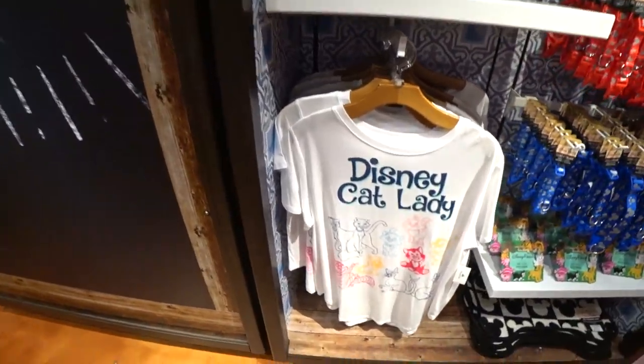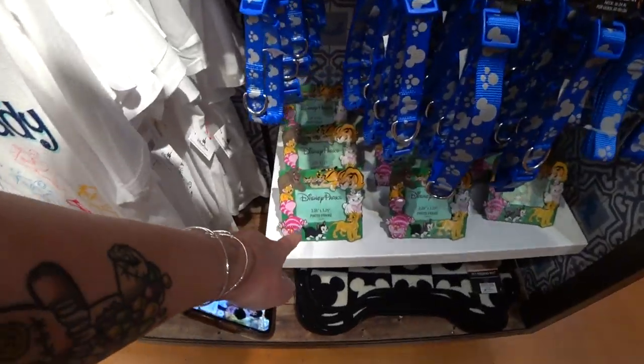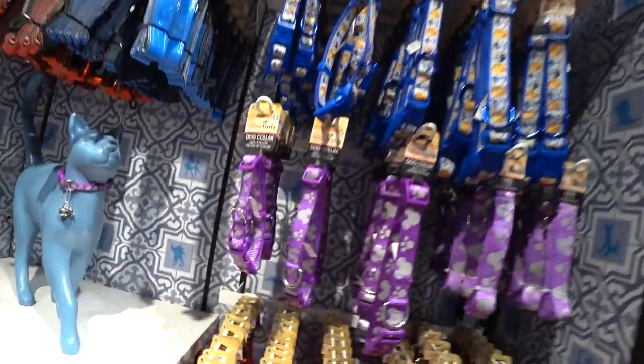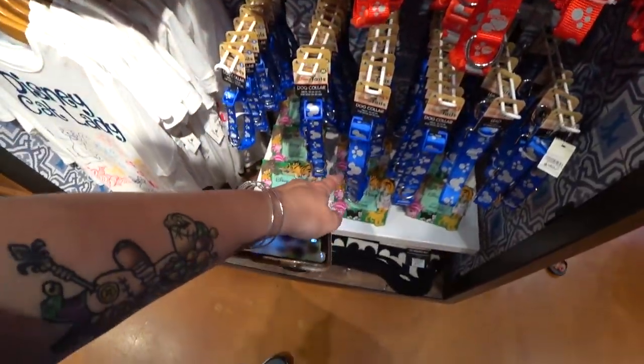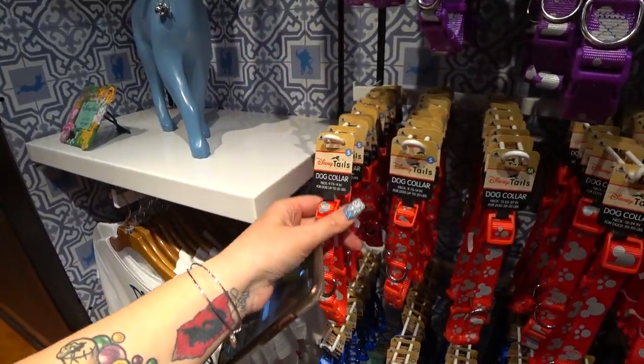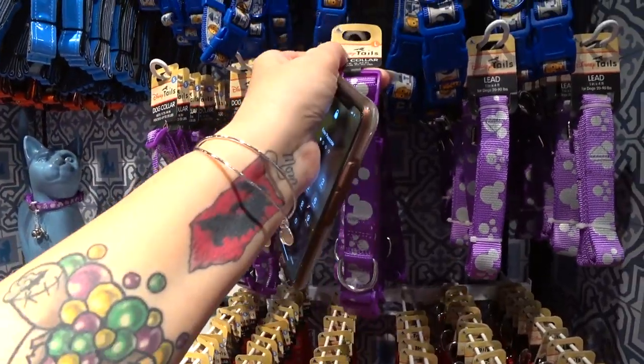Disney cat lady shirt here — it's an appropriate place. And the Disney cats photo frame, which is really cute. Here are dog collars — we have purple Mickey icon, red, and blue, all different sizes, small through extra large. They have leads to match. These are $12.99 — same price across sizes. They also have R2-D2 and C-3PO Star Wars ones. Then they have cat ones, which is the size I use for my chihuahuas. $12.99.